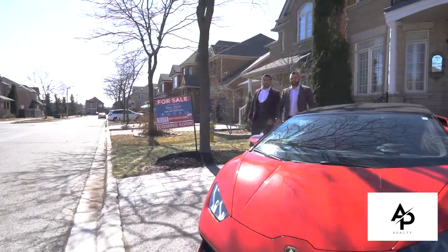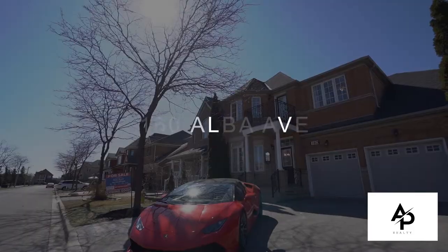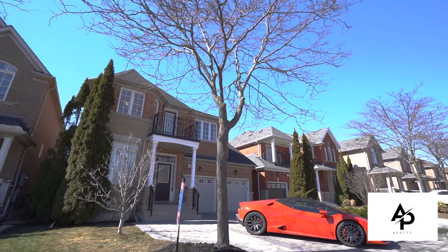Hi everyone, it's your favorite real estate agents Ferro and Sina Zimi from the AP Realty Group. We're very proud to present your newest listing, 160 Alba, in the prestigious community of Velour Village.